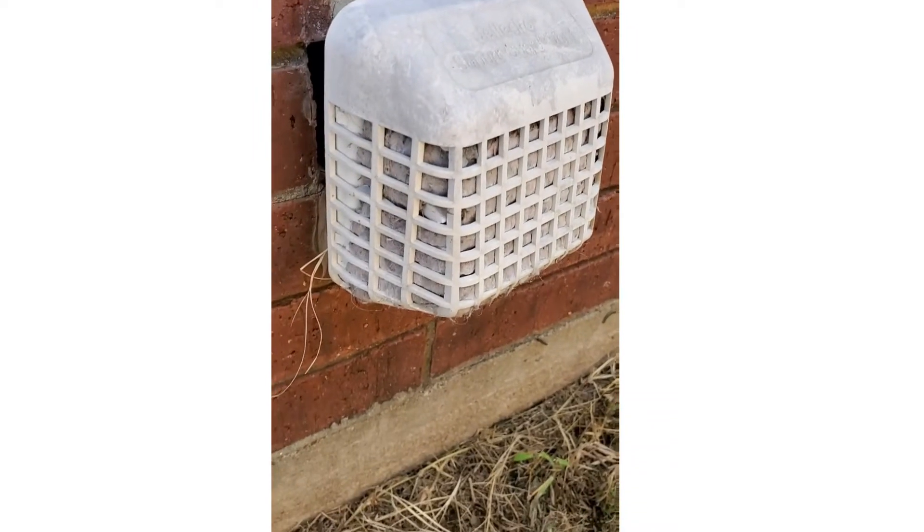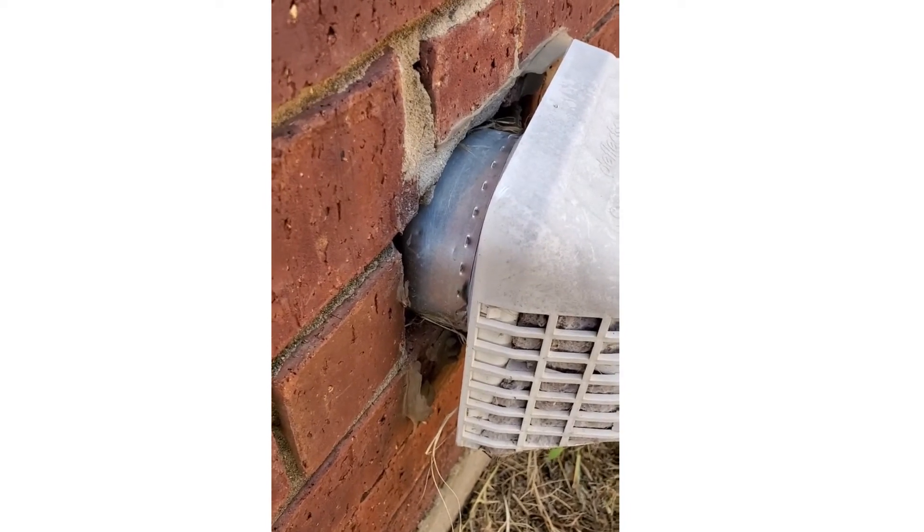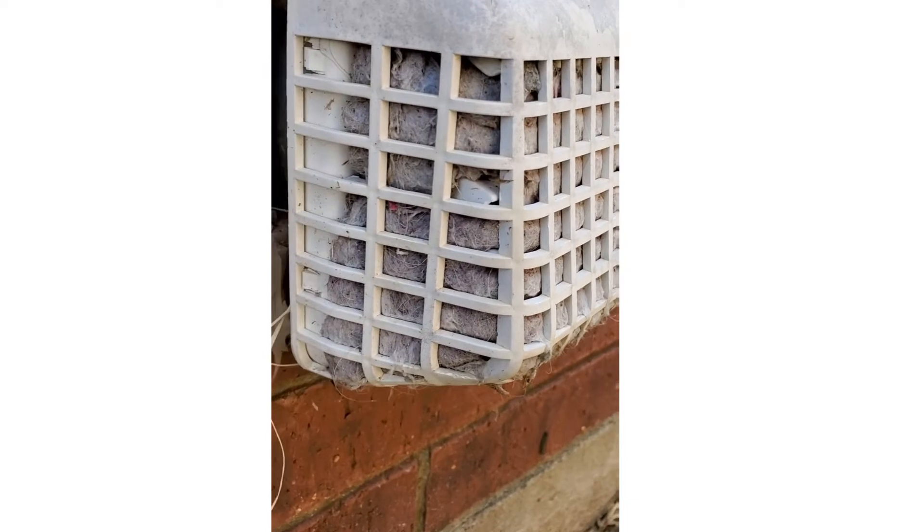It's the dryer vent for your home. Through the magic of technology, flipped over — here we are. It is not sealed to the veneer, which is a great place for bugs and water to get into the home. Secondly, it is screened, which is a great way to collect lint.